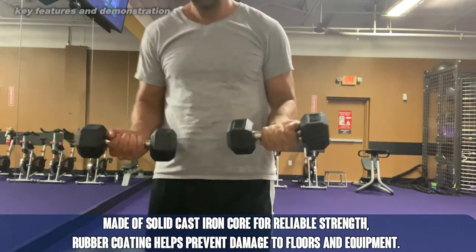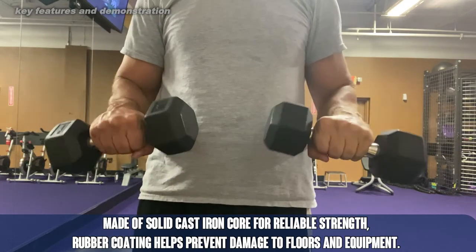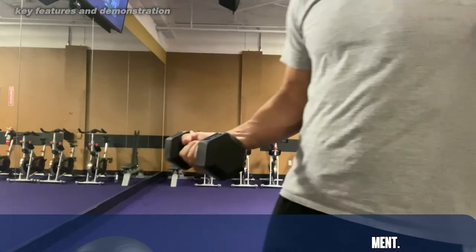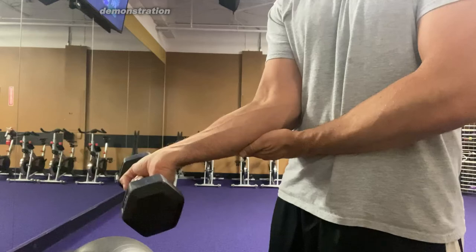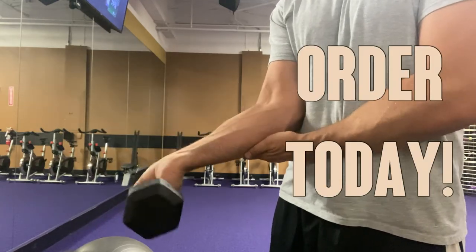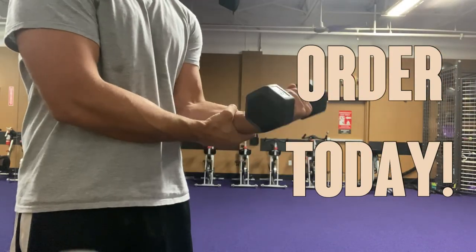Of course, the price on Amazon is absolutely fantastic. You're going to want to pick these up today. And honestly, you can go to any place and find new, improved, better, and awesome workouts for these fantastic dumbbells. So go ahead, pick them up today. You won't be disappointed. Papa B is a great company. You're going to love them. Thanks for watching, and adios, amigos.